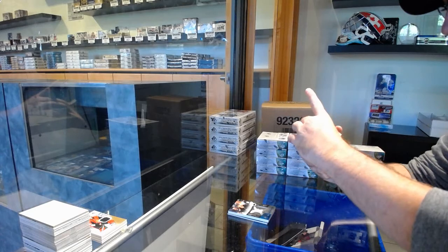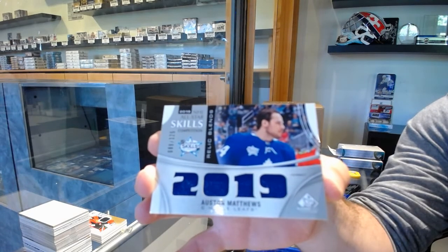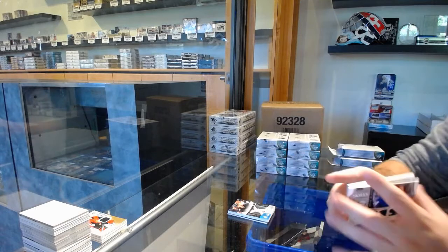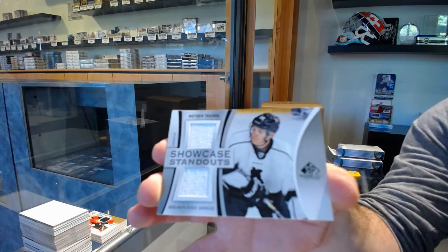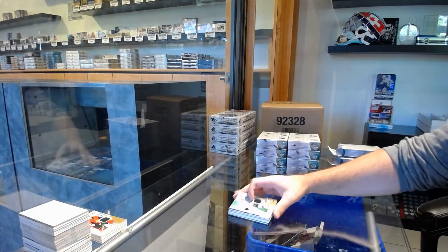We've got a Relic Blends number 125 jersey of Matthews for the Maple Leafs. We've got a Calgary Flames showcase standouts — Matthew Tkachuk. And LA Kings, Tobias Bjornfot.